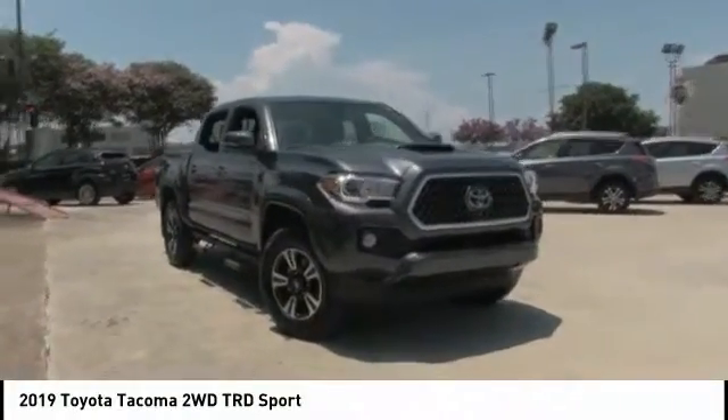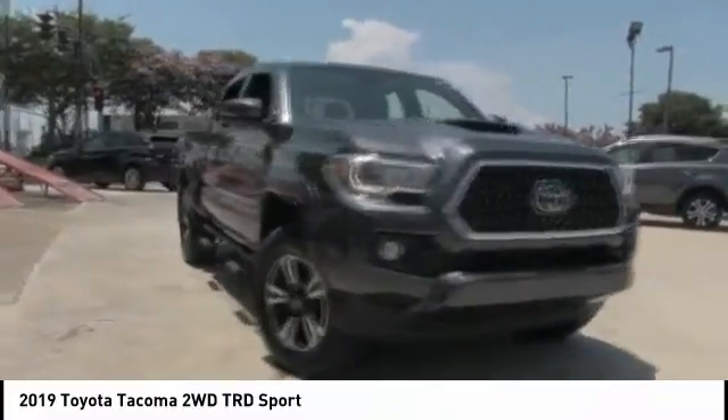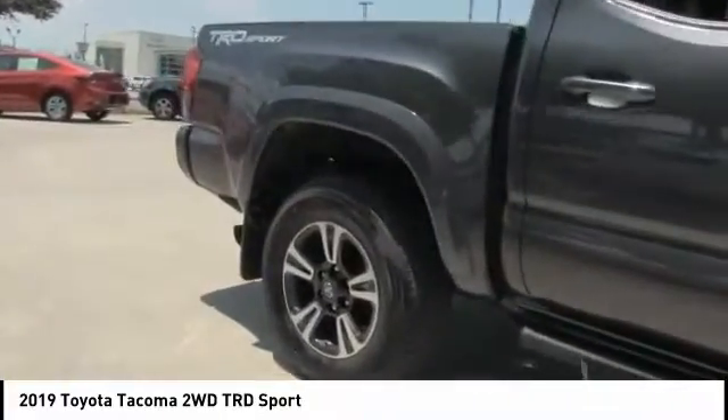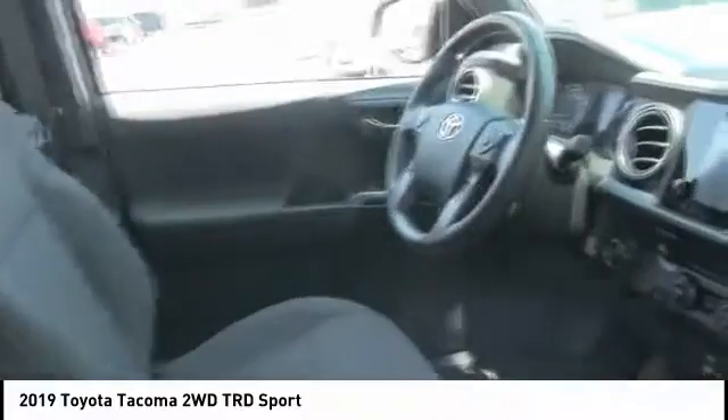Come test drive the 2019 Tacoma. Toyota Tacoma boasts a roomy interior, a powerful V6 option, and excellent off-road capability, and has been named the best-selling compact pickup by MotorIntelligence.com five years in a row. This vehicle has less than